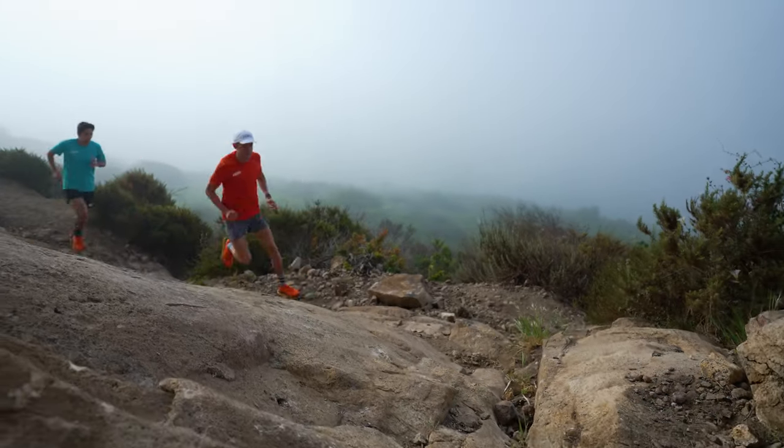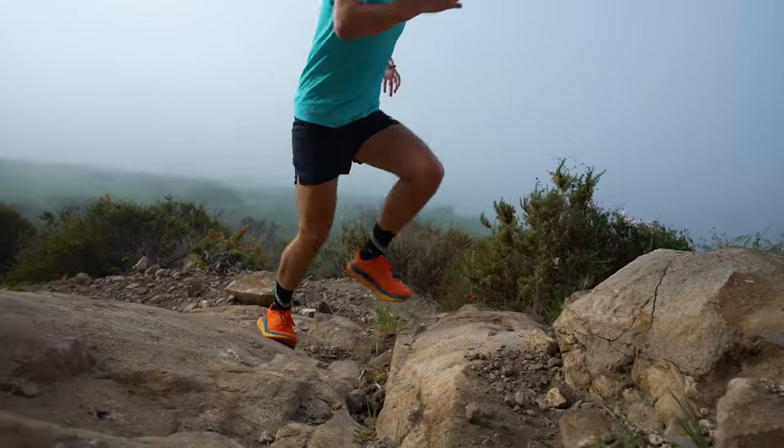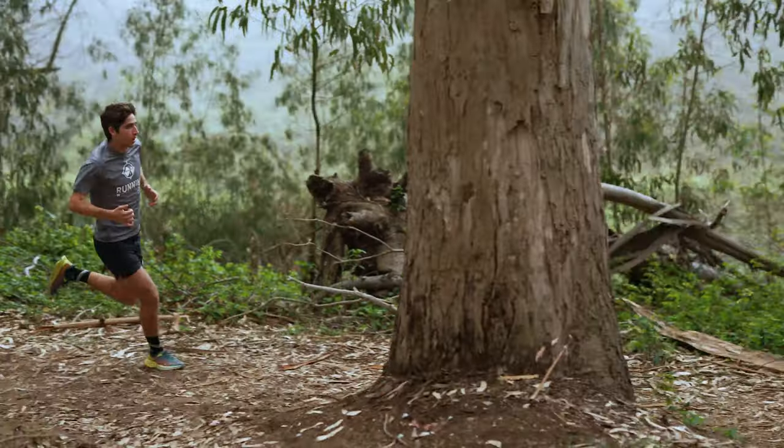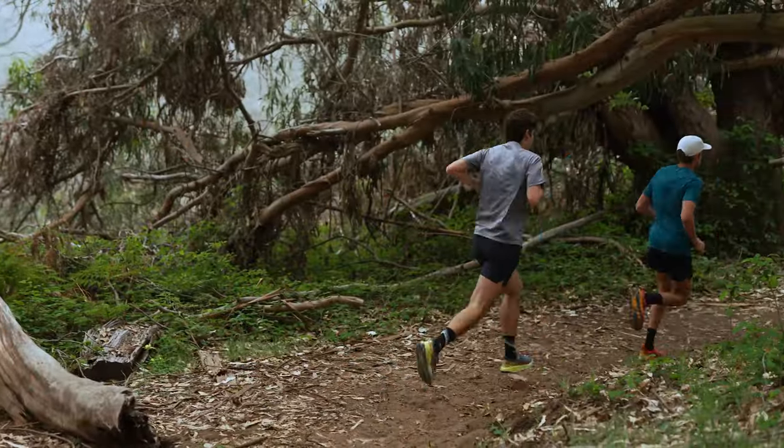How's it going guys, I'm Connor from Running Warehouse and I'm here with Hayden Hawks, pro Hoka trail runner. Today we are diving into Hayden's full shoe lineup. We've been running quite a bit over the last couple of days, and as we go on different surfaces and different trail runs, I've noticed you bring out specific shoes for your specific needs.